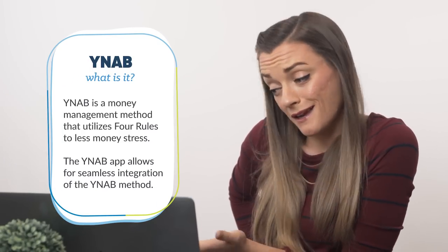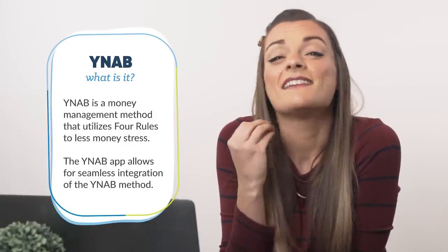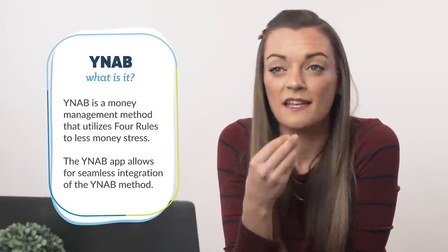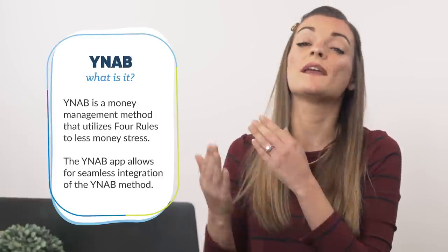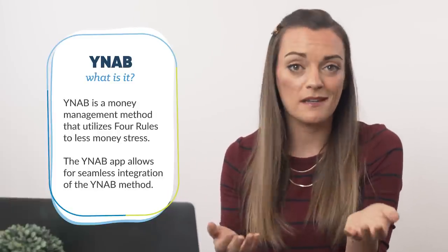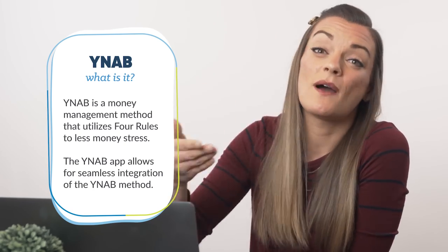What is it? The rumors are true. YNAB is both a mobile and a web-based app, but YNAB is actually far, far more than that. It's a method for money management. The YNAB method is a philosophy that changes your money mindset and gives you a concrete framework for making spending decisions. And the app? Well, that's just the tool that helps you implement the YNAB method.